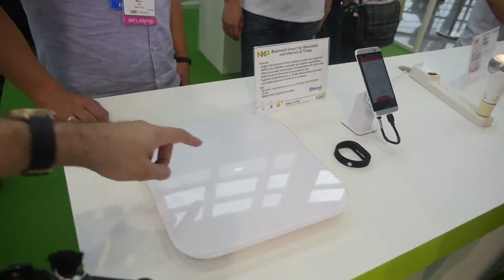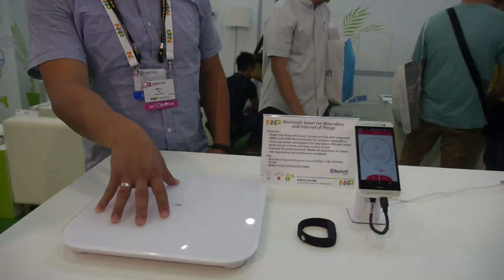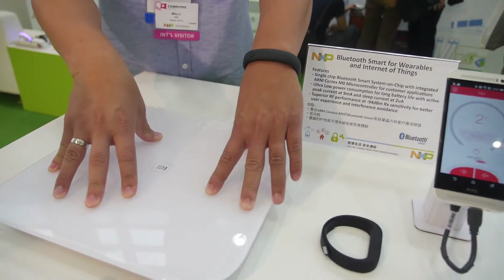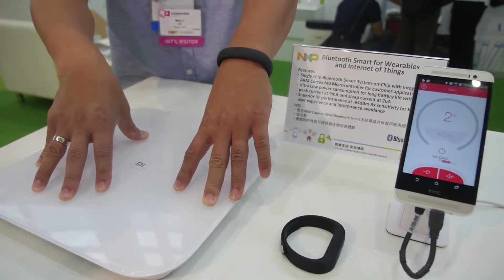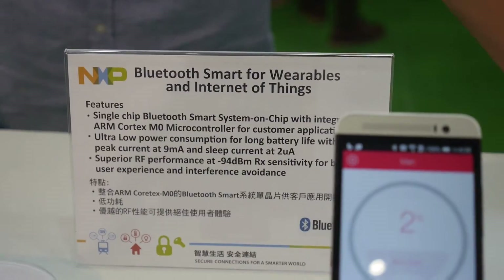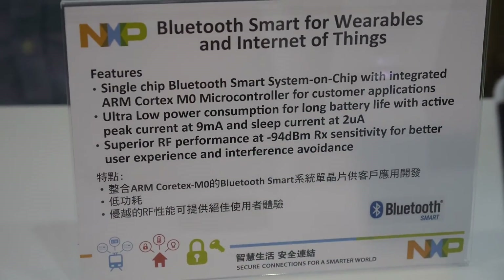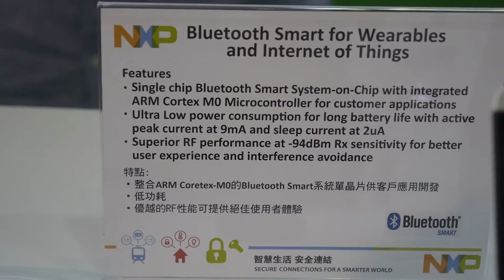NXP is inside this too. It's a digital bathroom scale utilizing NXP's Bluetooth Smart chips. If you press down it measures your weight and sends information to your iPhone or Android over a Bluetooth link. The power consumption is based on an ARM Cortex M0 and it's Bluetooth 4.0 — Bluetooth Low Energy — with a peak current of about 9 milliamps.